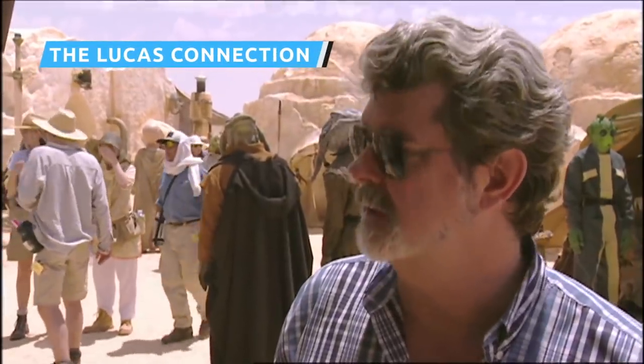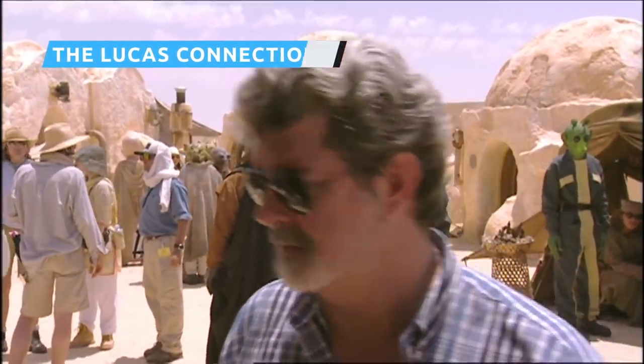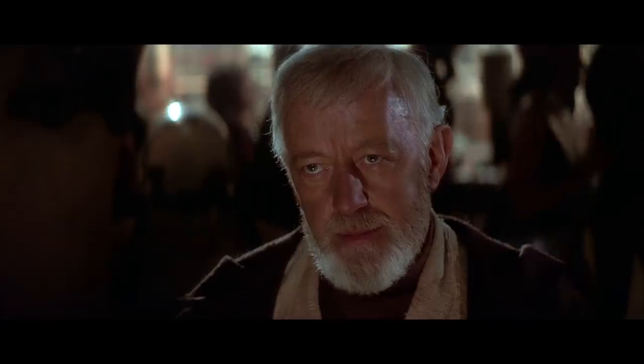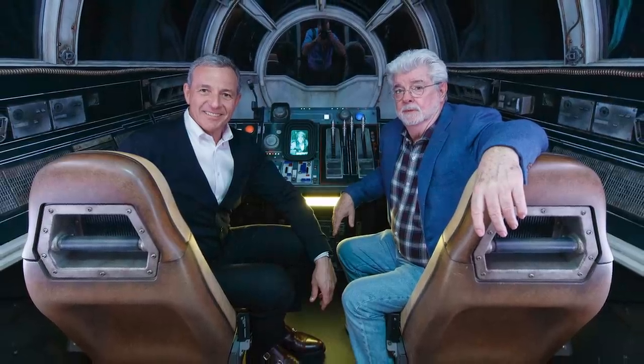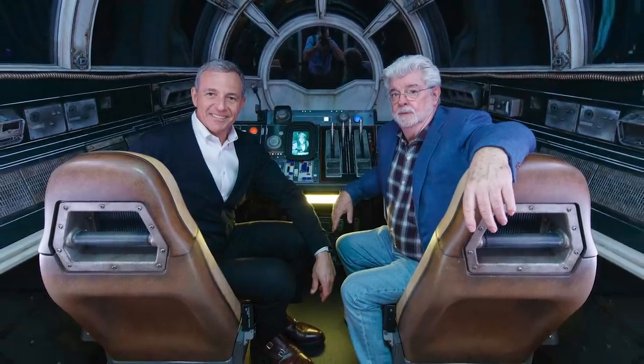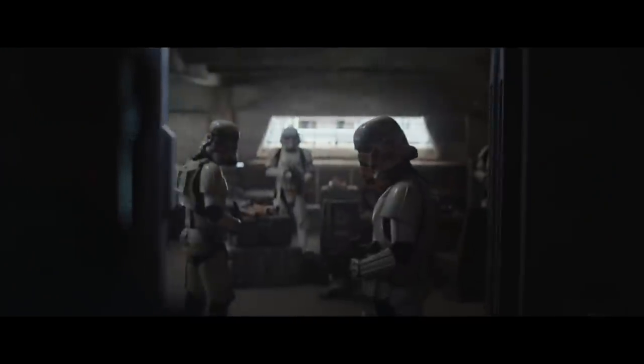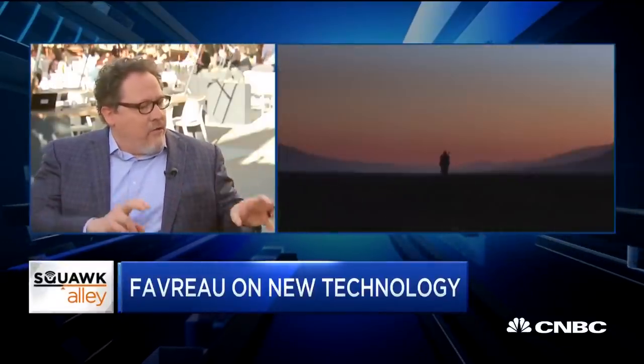All of Star Wars owes a huge debt to George Lucas — after all, he created the thing. But The Mandalorian has some specific ties to the Star Wars maker. The show is heavily inspired by the first Star Wars movie, especially the opening act and the cantina scene. However, as Giancarlo Esposito has revealed, Lucas' input on the series goes a lot deeper than that. According to Esposito, Lucas actually contributed some creative ideas to the show. Esposito said that Jon Favreau figured it out with George Lucas himself and worked directly with him to make sure the show felt like classic Star Wars.